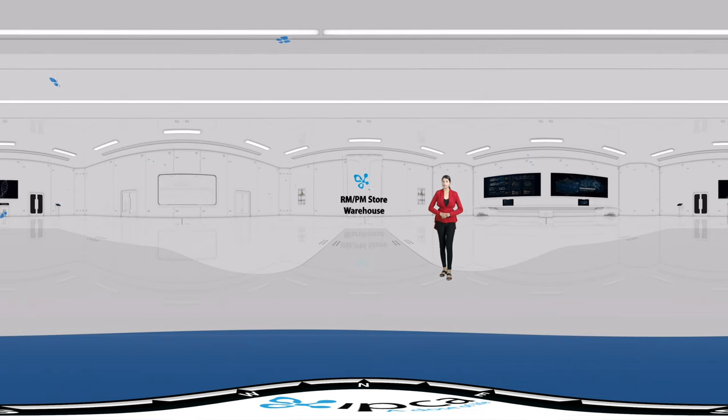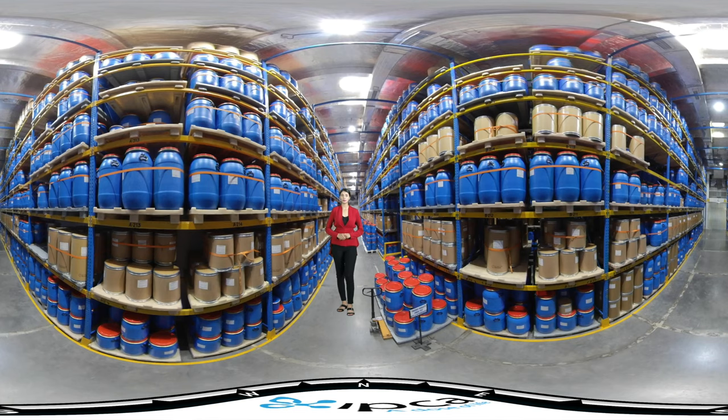The facility is designed for separate storage of materials and RMPM as per market requirement, having a high racking system and temperature control as per the desired condition of materials.